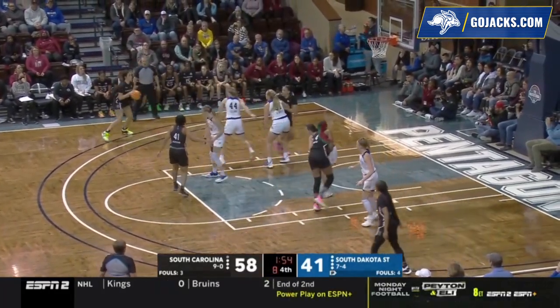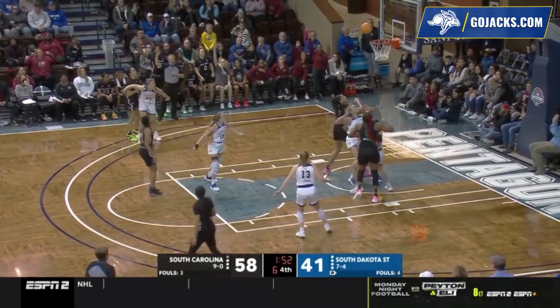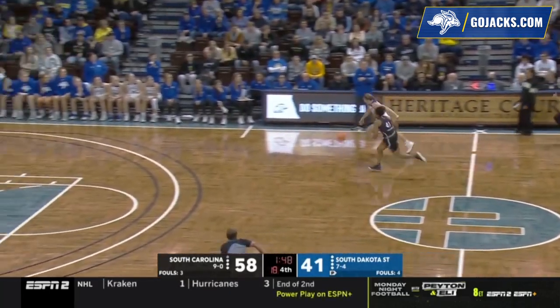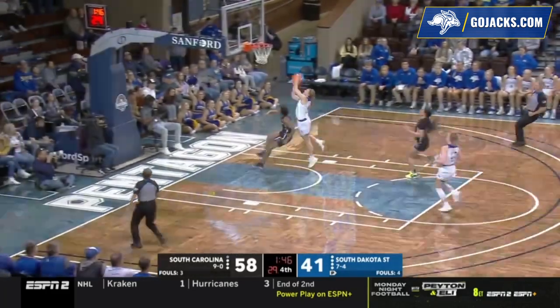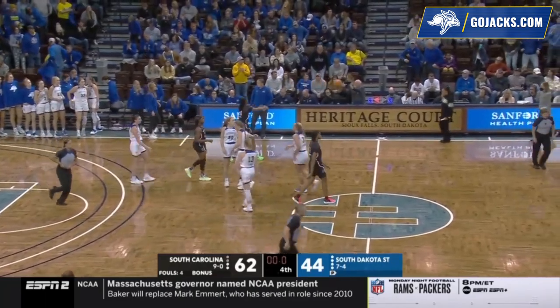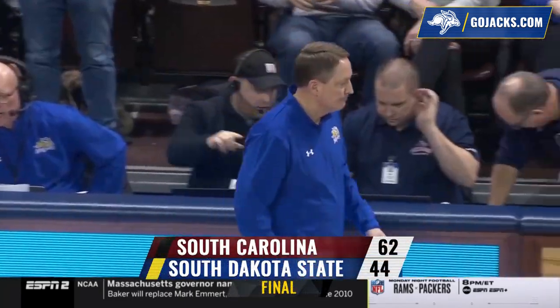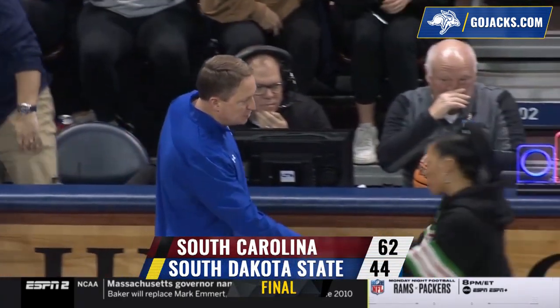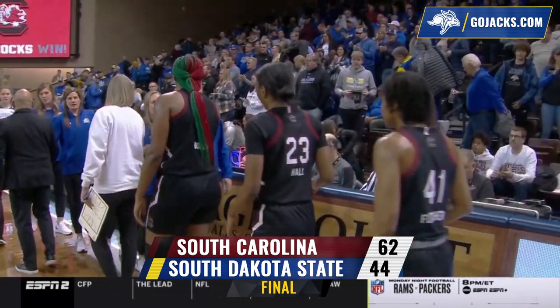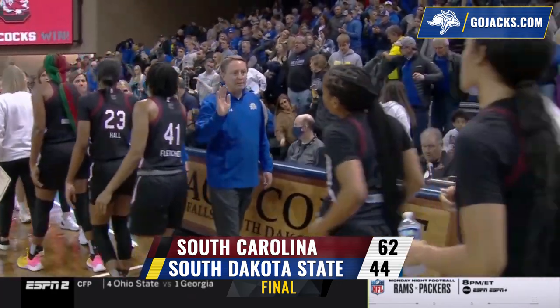10 to shoot, 1:55 to go in regulation. A three by Beal from the left wing — that one won't go. Offensive rebound, Boston throws it away. Picked up by Selen — Selen all the way in, lay-in, good — foul. But South Dakota State has nothing to be ashamed of losing to the top-ranked Gamecocks of South Carolina. Final score: South Carolina 62, your Jackrabbits of South Dakota State 44.